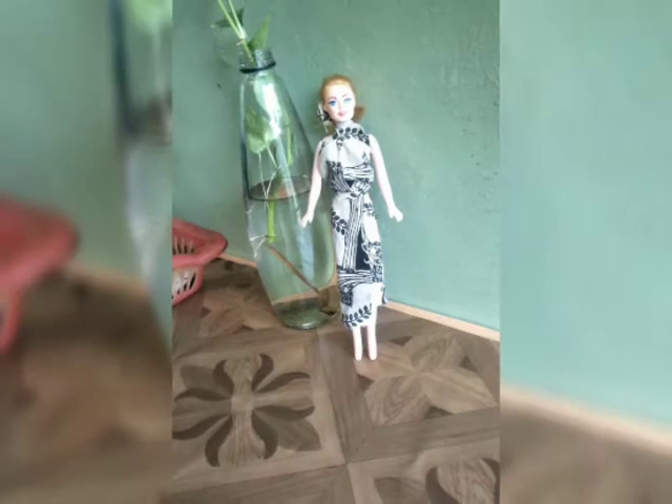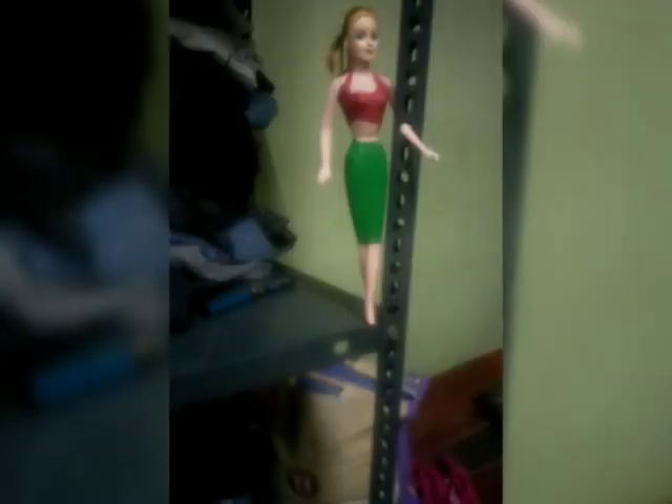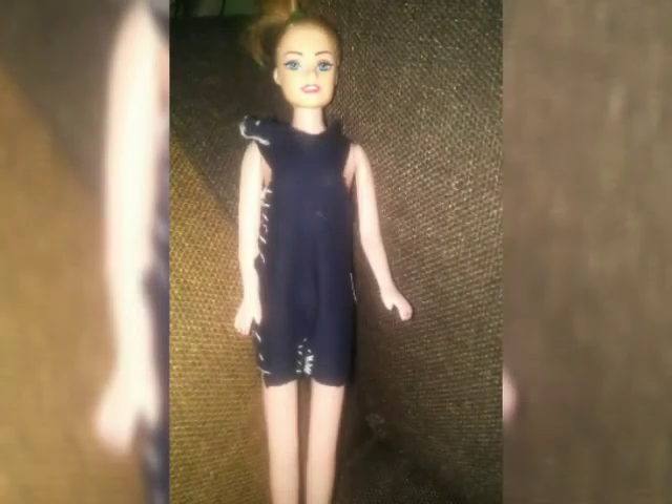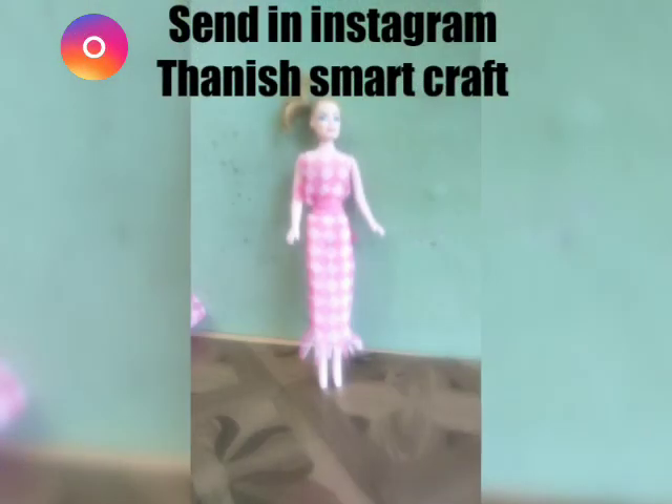This is a dress. This is a photo frame. It is a photo frame. That is a name. This is a name. I will send you for a photo frame.